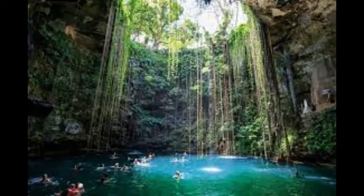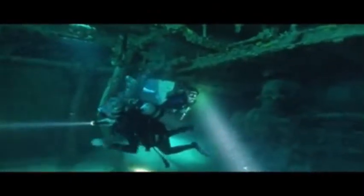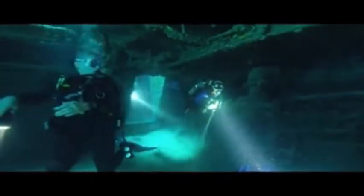The Yucatan cenotes attract cavern and cave divers who have documented extensive flooded cave systems, some of which have been explored for lengths of 1,500 kilometers or more.